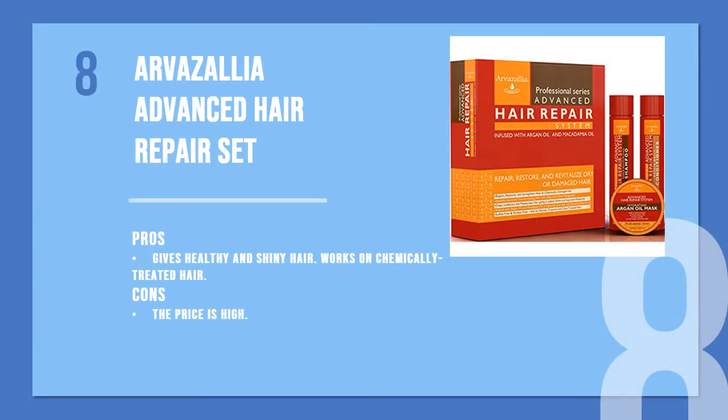The eighth product is Arvazalia Advanced Hair Repair Set, enriched with macadamia oil and argan oil. This sulfate-free and paraben-free shampoo set makes the hair healthy and moisturized with just a few uses. It makes the hair softer and also works on chemically treated hair.